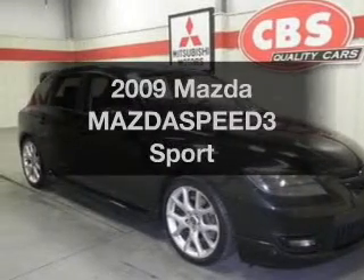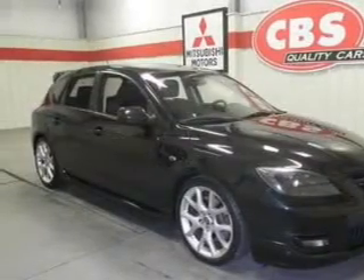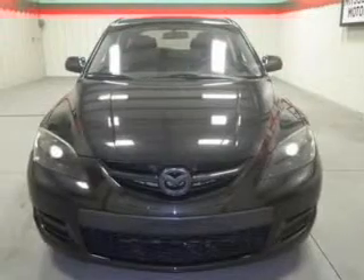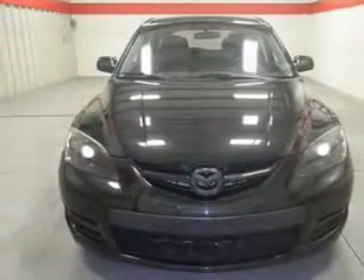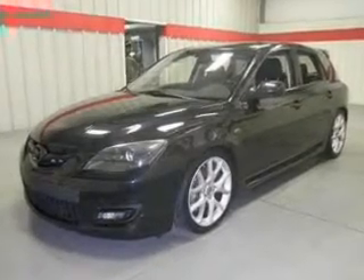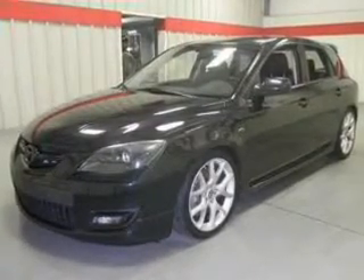Presenting the 2009 Mazda Mazdaspeed 3. Travel the roads in style and comfort in this great vehicle. With an efficient 4-cylinder engine, the powertrain includes front wheel drive, connected to a manual transmission that will keep you in touch with your vehicle.